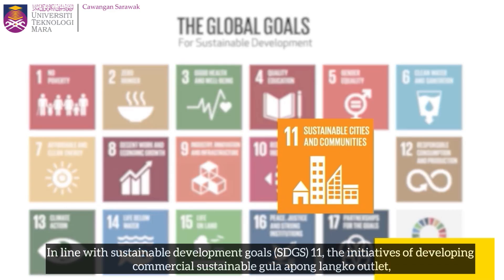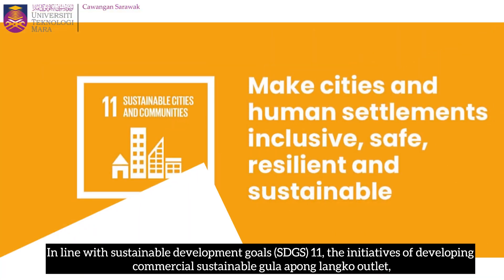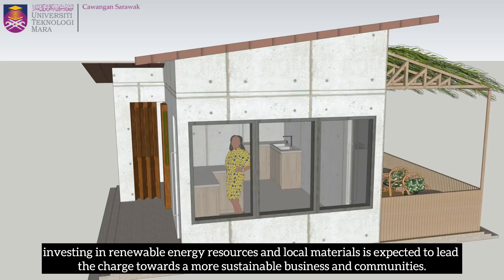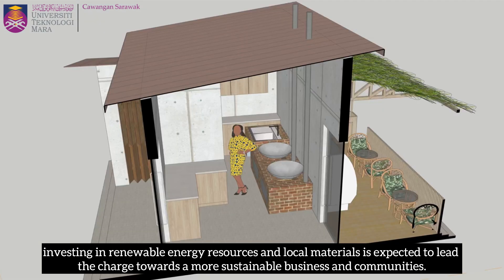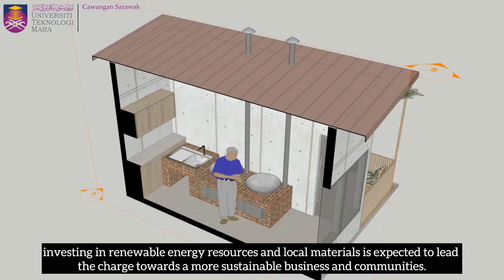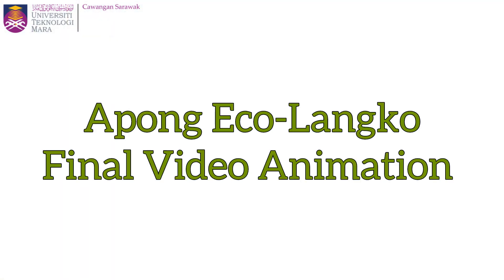In line with Sustainable Development Goals SDG 11, the initiatives of developing a commercial sustainable Gula Apong Eko Langkong outlet, investing in renewable energy resources and local materials, is expected to lead the charge towards a more sustainable business and communities. May I present to you the final video animation.